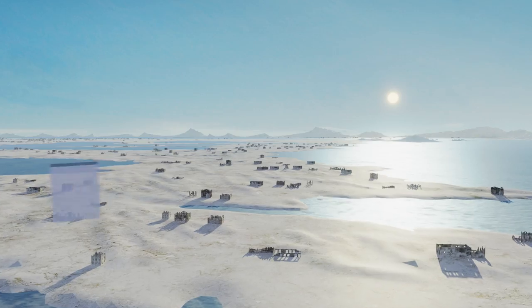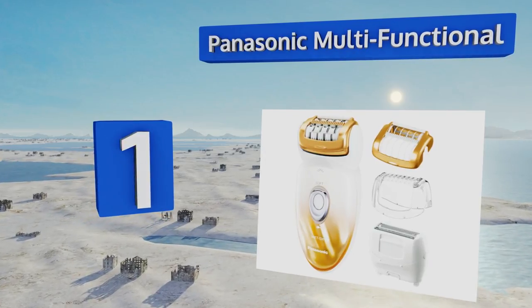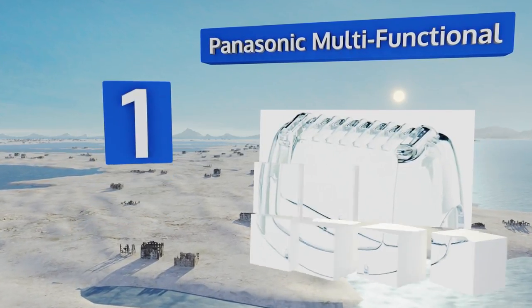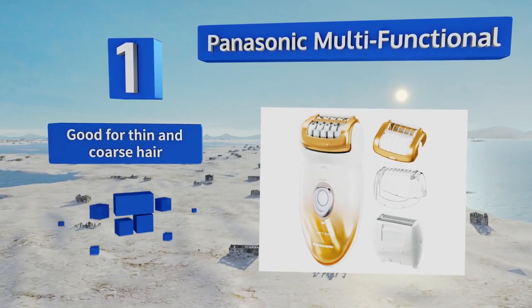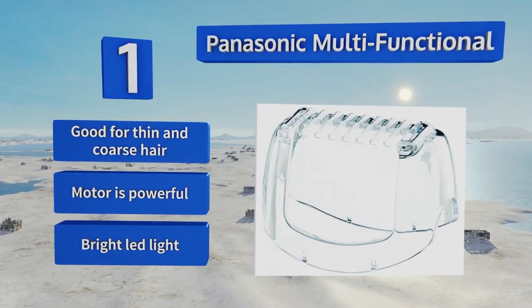Taking the top spot on our list, you can use the Panasonic Multifunctional as a shaver for a truly pain-free experience, or you can take advantage of its epilator function for longer-lasting hairlessness. It's a great option for individuals who prefer to groom less often. It's good for thin and coarse hair and boasts a powerful motor and a bright LED light.